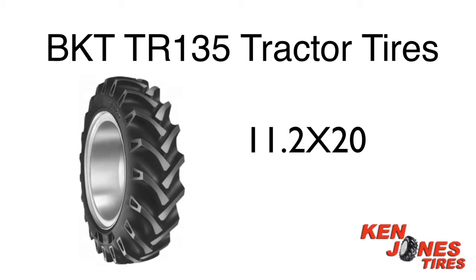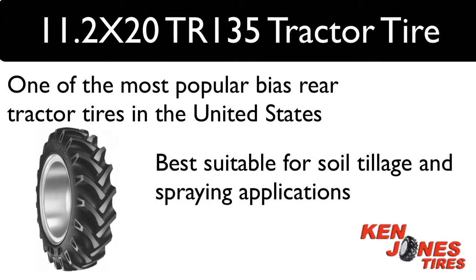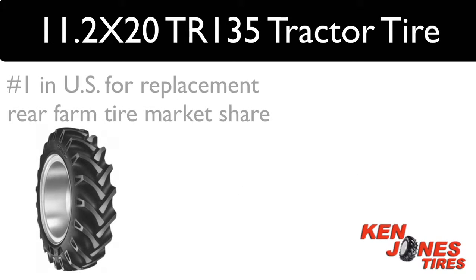11.2 by 20 BKT TR-135 rear tractor tires. These tires are one of the most preferred bias rear tractor tires in the United States. The BKT TR-135 farm tires belong to a group of bias tractor tires offered by BKT that has recently become number one above both Goodyear and Firestone in the U.S. replacement rear farm tire market share.